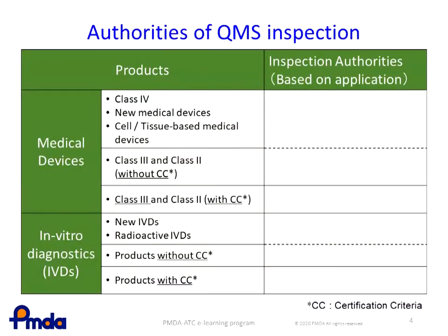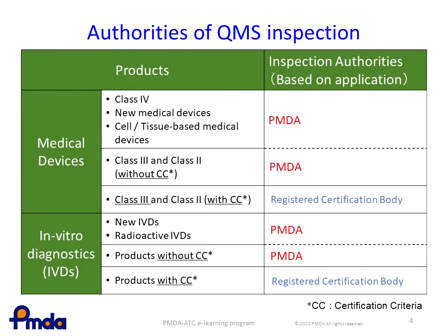This is a schematic diagram of the authorities responsible for QMS inspections, depending on the classification or type of products. For medical devices, QMS inspections will be conducted by the PMDA for all Class IV, brand new, or cell and tissue-based products, and for some Class II and III medical devices if there are no certification criteria for such products. For IVDs, the PMDA undertakes QMS inspections for new or radioactive IVDs and those that do not have certification criteria. QMS inspections for Class II and III medical devices and IVDs that have certification criteria are conducted by registered certification bodies.